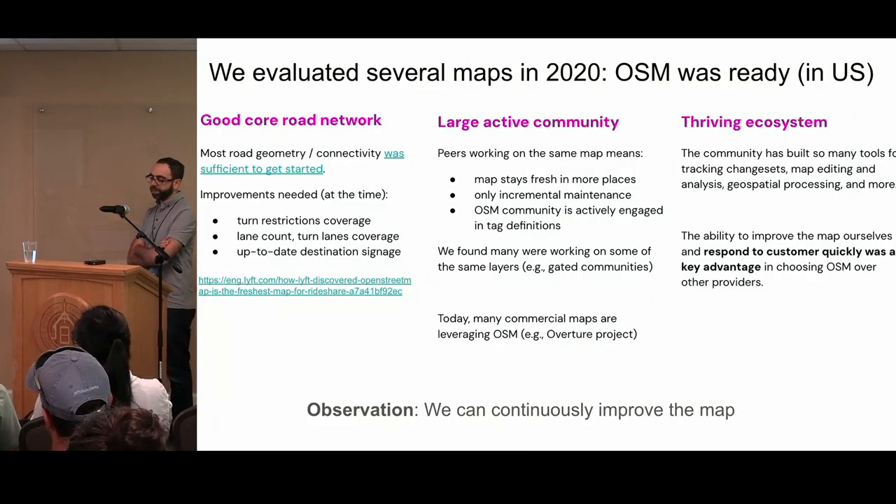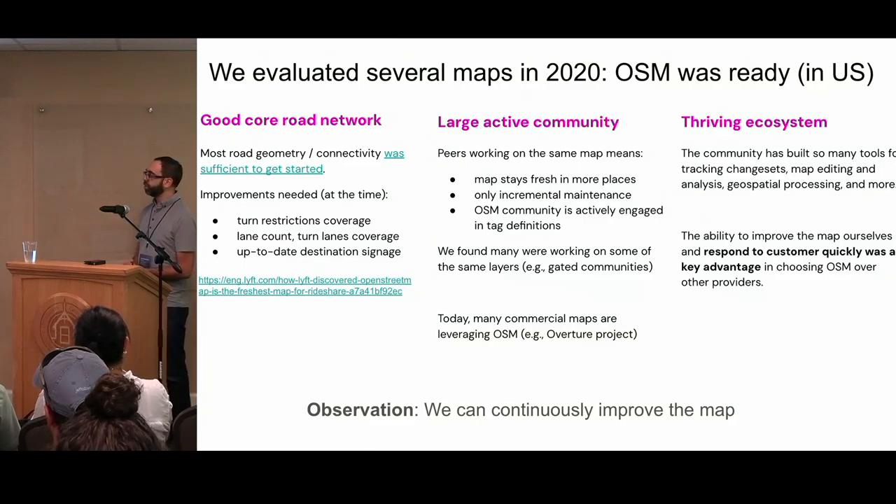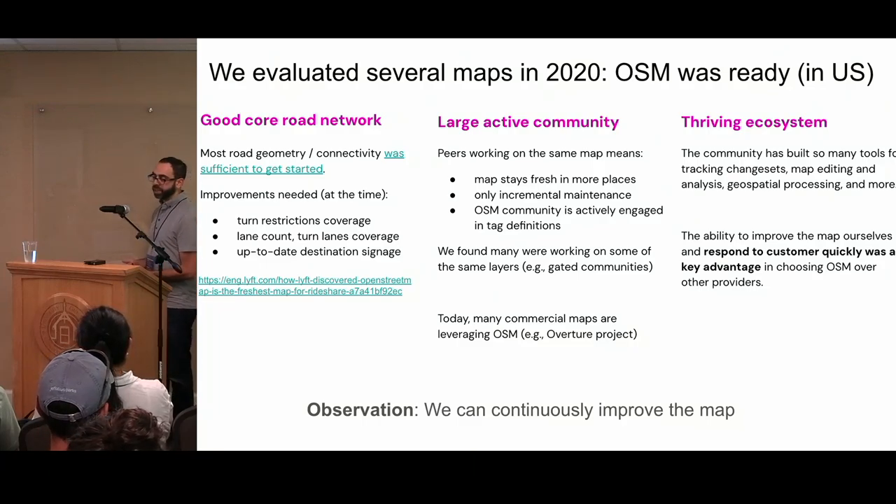When we embarked on this, we evaluated several base maps in 2020, and we thought that OSM was ready. It had a pretty good core road network with good connectivity, reasonable geometry, and turn restrictions that were okay and could be incrementally improved. There's a large active community with a lot of mapping experts, and there are also a lot of commercial companies using OpenStreetMap that we could softly collaborate with. There's a thriving ecosystem of tools for processing changesets. A key advantage was that we could respond to customers much more quickly by editing the map ourselves and bringing that into our product right away.